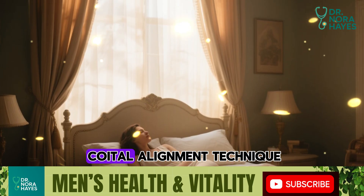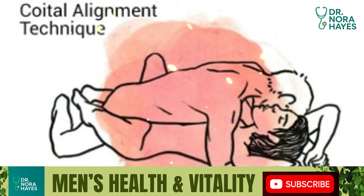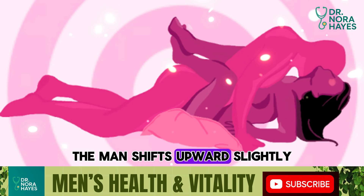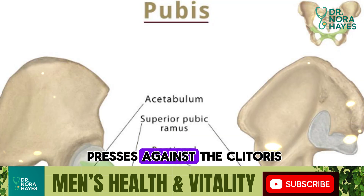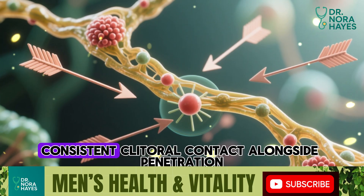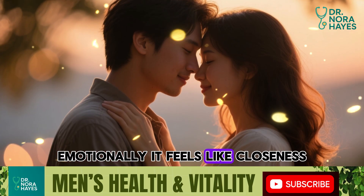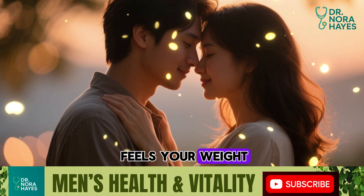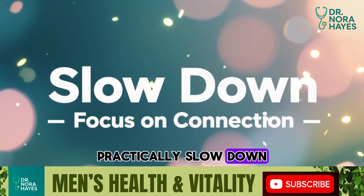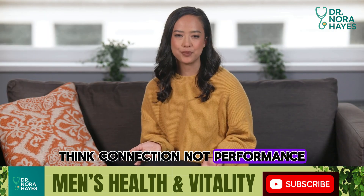Number three: modified missionary — the coital alignment technique. This isn't the standard missionary you're used to. Instead of thrusting in and out, the man shifts upward slightly so his pubic bone presses against the clitoris during each movement. Biologically, this adds the missing piece: consistent clitoral contact alongside penetration. Emotionally, it feels like closeness, not just mechanics — she feels your weight, your warmth, and your attention. Practically, slow down. Focus on a grinding motion more than thrusting. Think connection, not performance.